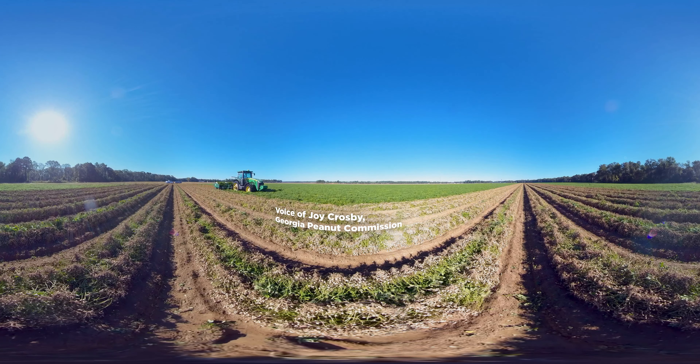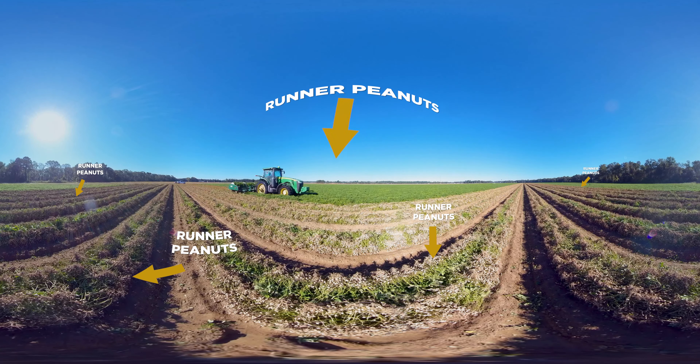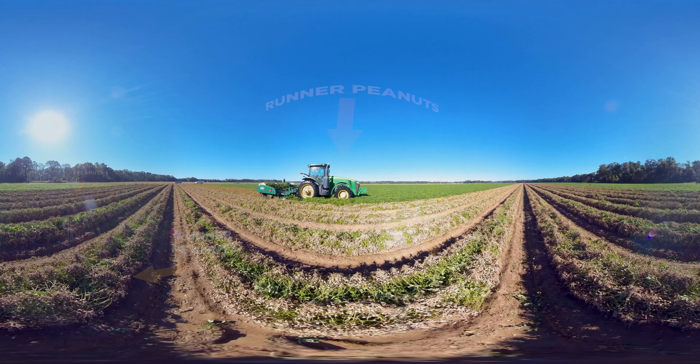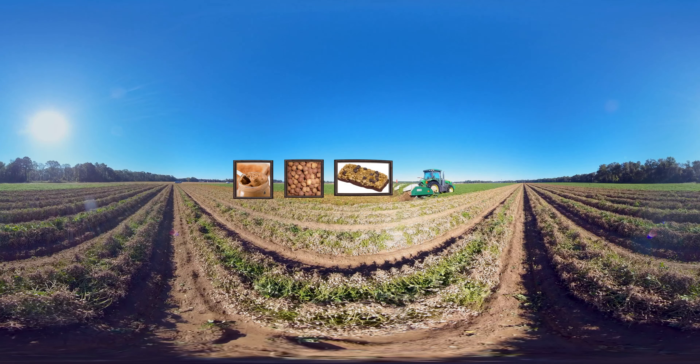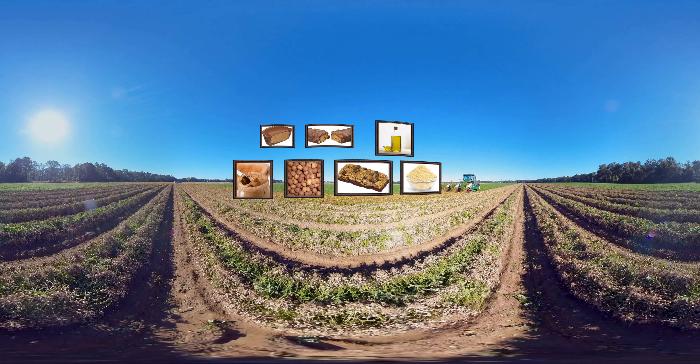The top type of peanut that Georgia farmers grow is the runner type, which is traditionally used in peanut butter. In addition to peanut butter, Georgia peanuts are also used in cereals, granola bars, and candy products. They can also be used for peanut flour and peanut oil, so there's a variety of uses and a lot of delicious recipes that you can develop with peanuts and peanut butter.